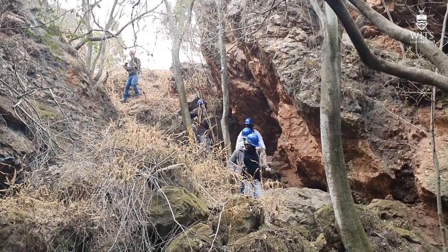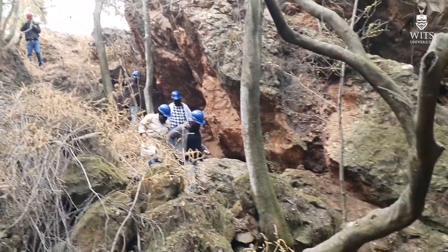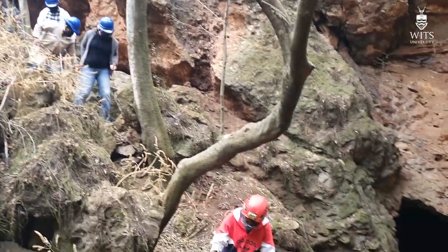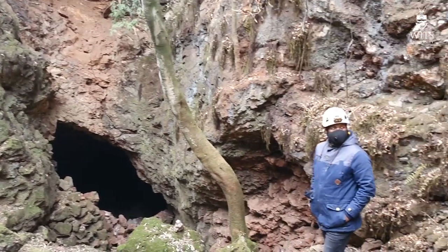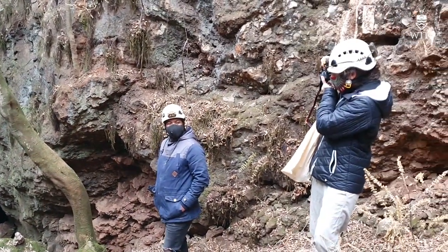Hello again everyone, I'm Lee Berger, and for today's update on the 105 Expedition I'm just going to take you through what's happened over the last couple of days that I haven't done an update. We first had a site meeting.